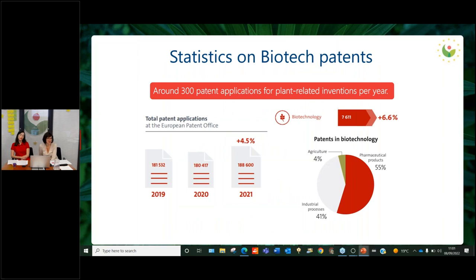Some statistics on biotech patents: there are around 300 patent applications for plant-related inventions per year. Compared to the total numbers at the EPO that's not that many, but still it's not bad. There is interesting information on all patents in biotechnology that you can see on the screen.